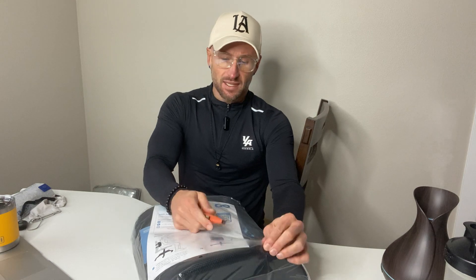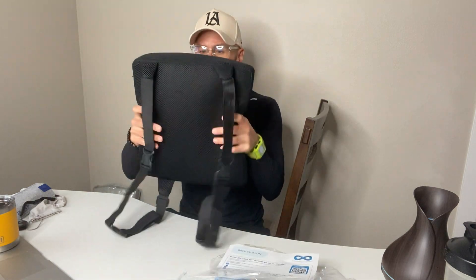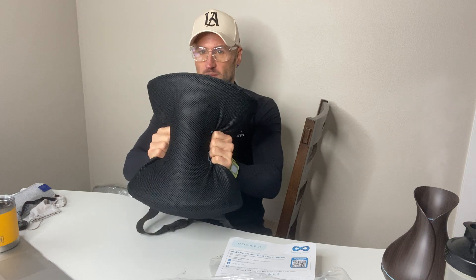I'm going to unbox this — or I should say un-bag it. My name is Matthew Paul. I help Amazon customers make quick, informed buying decisions on products I have first-hand experience with. And today we're doing the lumbar support from Everlasting Comfort.